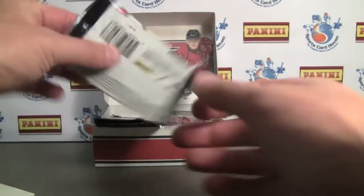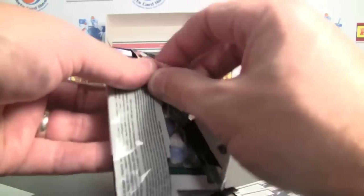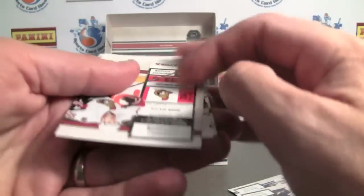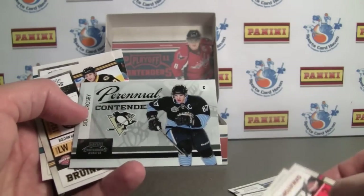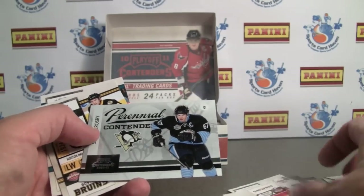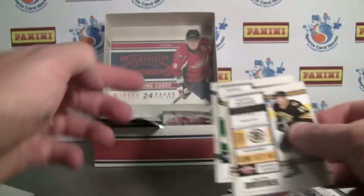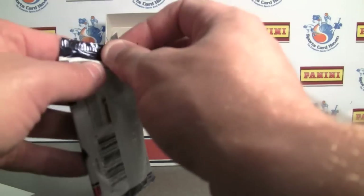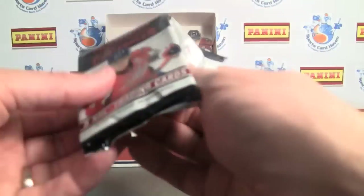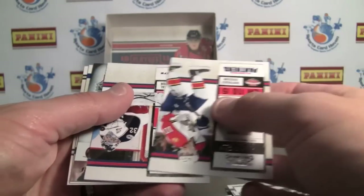There are 165 cards in the set, including 50 rookies. Looks like we're going to have something here — Sidney Crosby. Apparently contenders, not numbered. Some very bright cards — they did a great job matching the colors with the team colors. Sometimes they're a little bit off and you can tell.